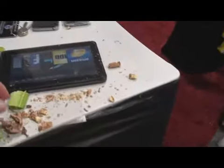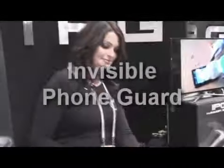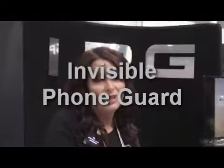Pretty cool, huh? So if you're worried about your phone, I highly suggest getting one. What are they called? It's called the IPG — the Invisible Phone Guard. Yeah, it's online. Where can I get it? You can go to myipg.com. Myipg.com.